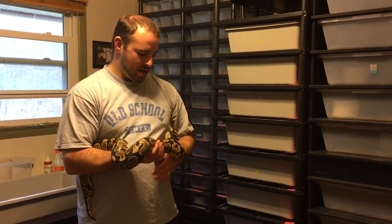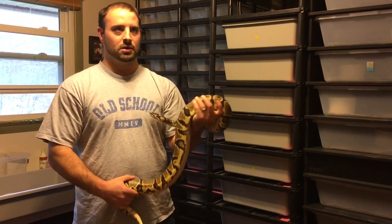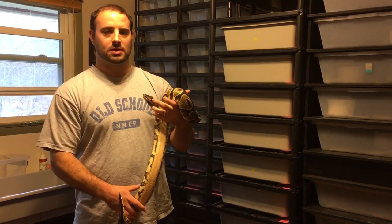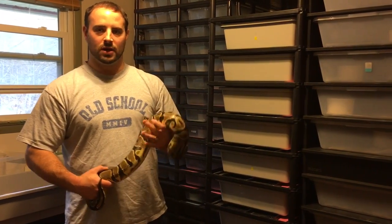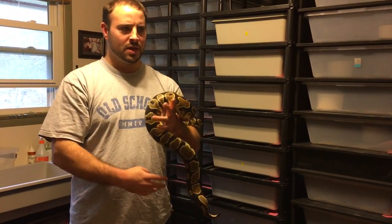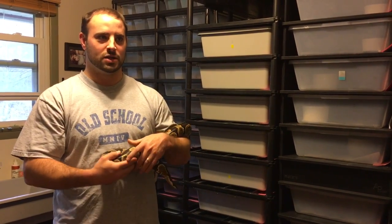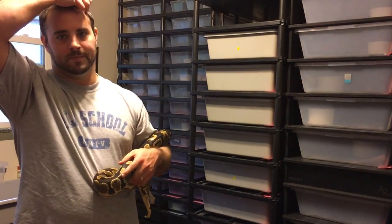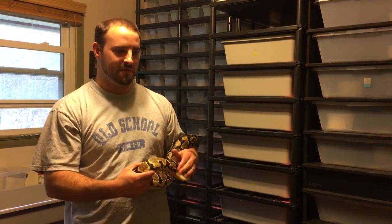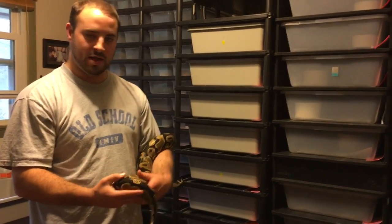Chad got a son from her — a lesser yellow belly son that had a really nice ringer that came from this female. And Chad bred that to his eight ball female and he hit on a really nice three-gene baby that had the same ringer. Chad was asking around and some people said it might be fader gene. I just wanted to show off the animals that were also part of that video.